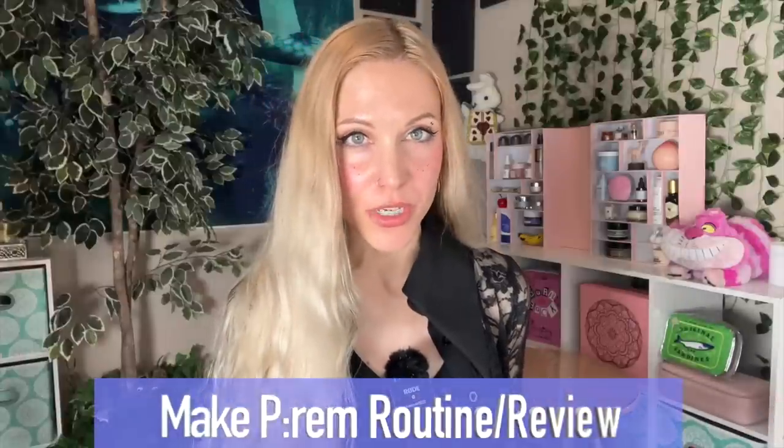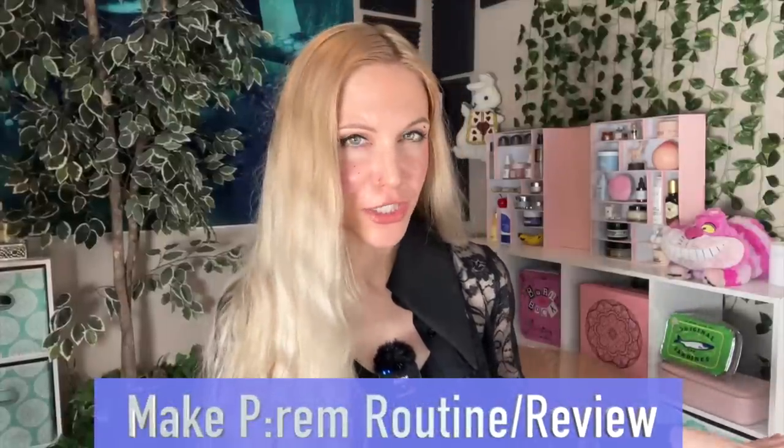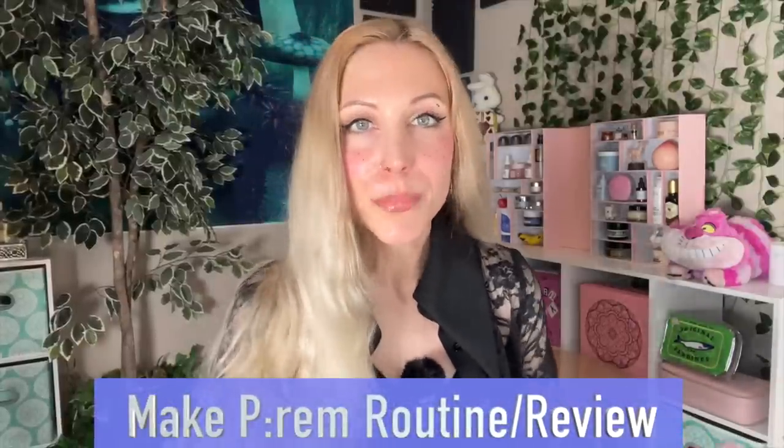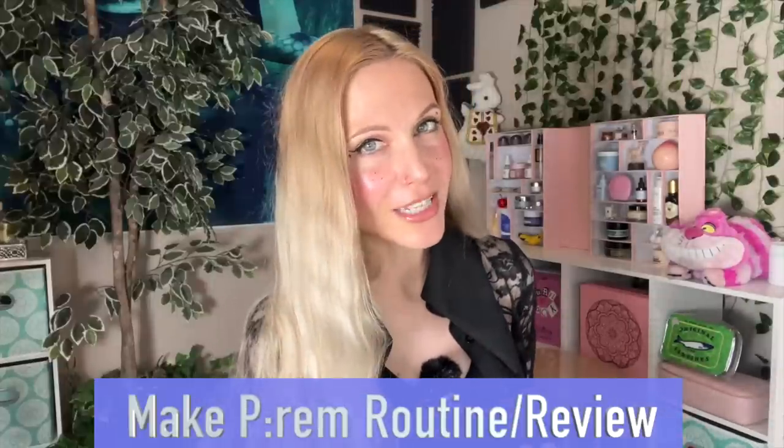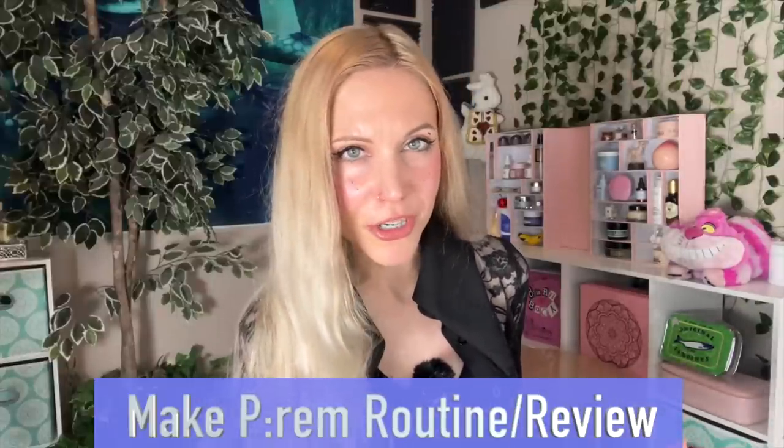Hello my friends and welcome back to the rabbit hole and welcome to part two of my MakePrim reviews. Today's video is going to cover everything else from MakePrim that I've been trying both for this past month as well as longer. It's been so funny to finally trial this brand as I've been using MakePrim products for a long time but we've never had any kind of long-term dedicated review video.